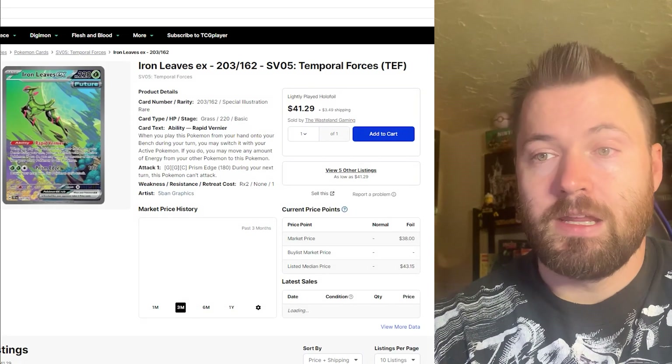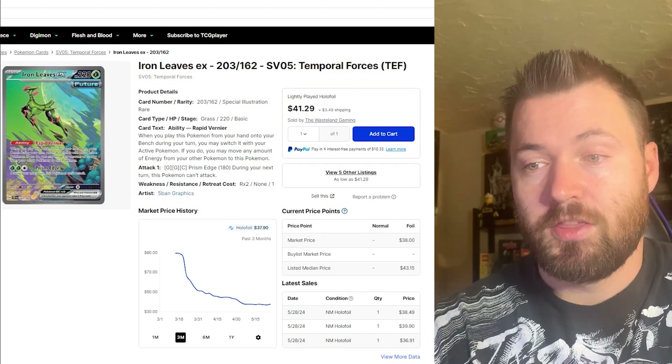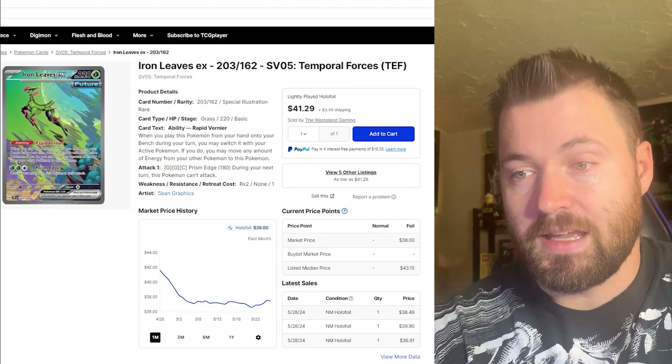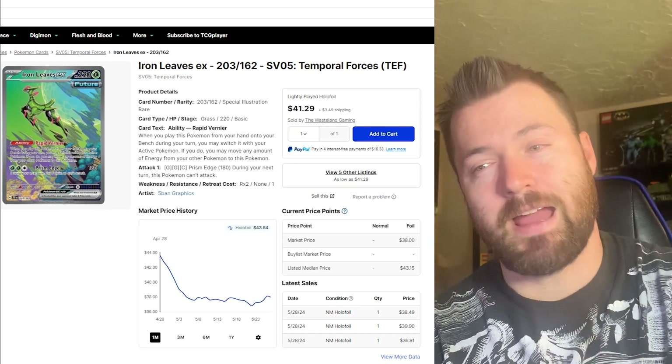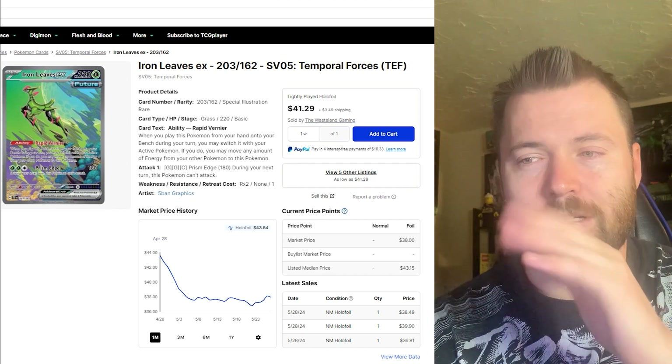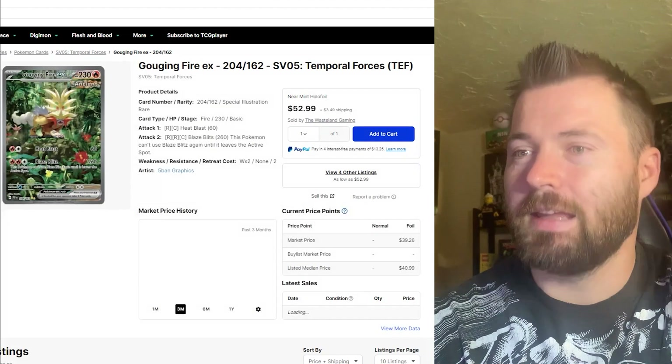The next card is Iron Leaves EX. It is currently sitting at $37.90, but about 30 days ago it was at its all-time high of $43.64, so this is one of those cards that has really been going down.